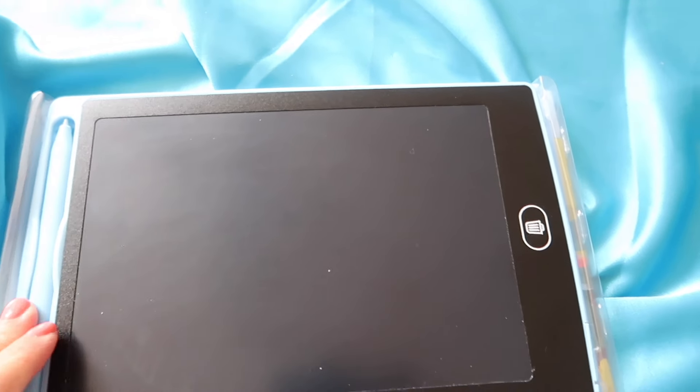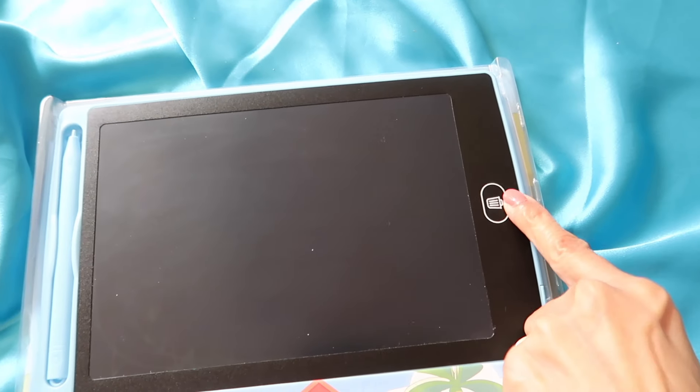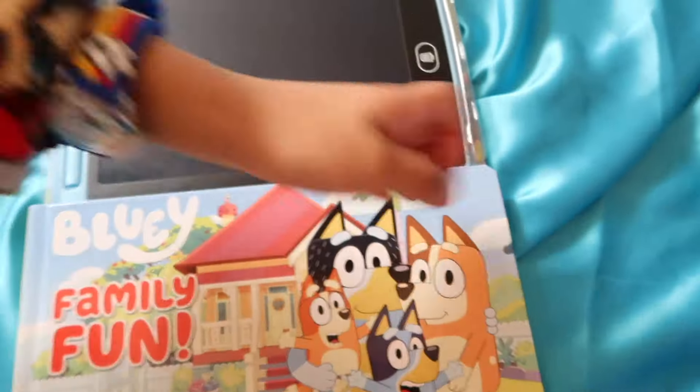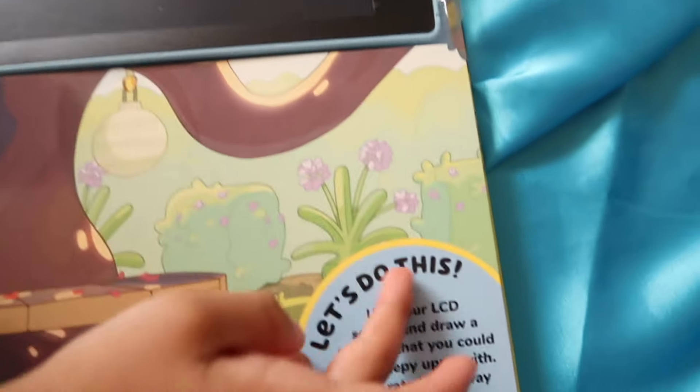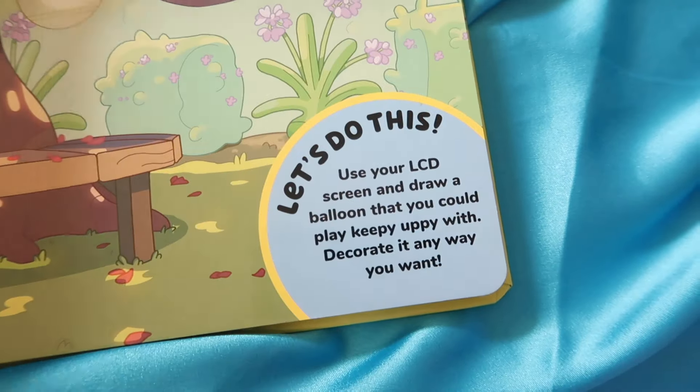So you can use this little LCD screen — it comes with this little pen here. The erase button is right here and you can draw whatever you want, or you could listen to the book and draw along if you want.